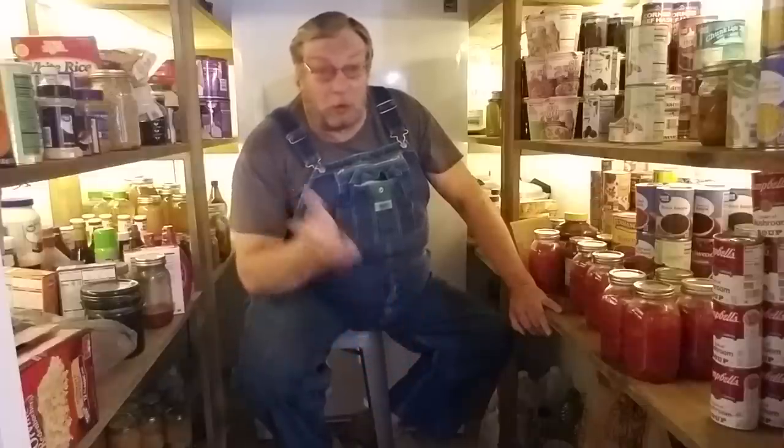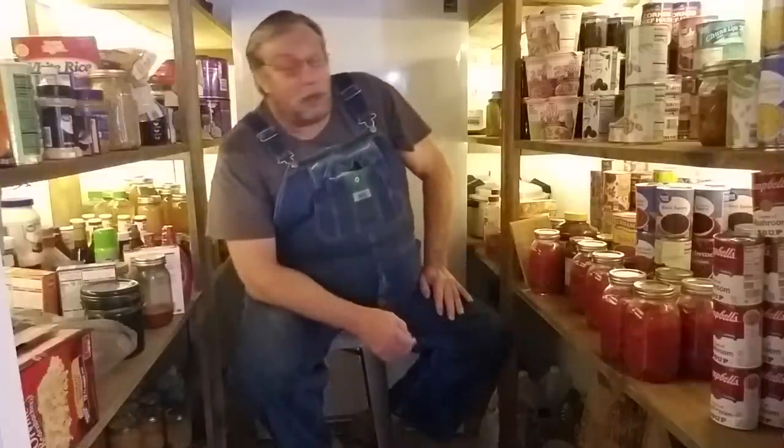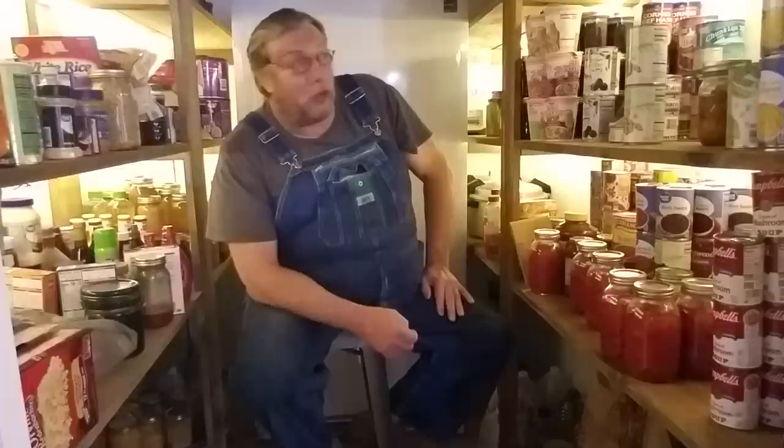Most country people will tell you — you remember when your grandparents and your parents had a pantry? A lot of times old pantries are torn out when they put indoor plumbing in. That's where the bathroom first started. Or a small child's bedroom started right in the pantry. Pantries are kind of a thing of the past.